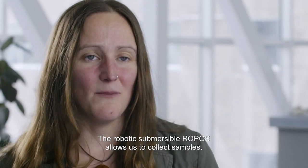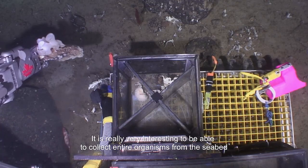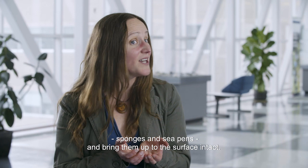The robotic submersible ROPOS allows us to collect samples. It's really very interesting to be able to collect entire organisms from the seabed — sponges and seapens — and bring them up to the surface intact.